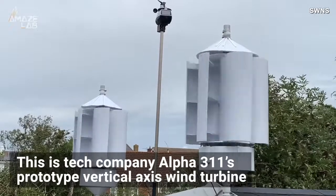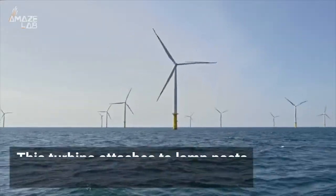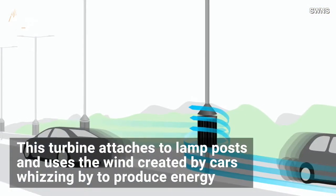This is tech company Alpha 311's prototype vertical axis wind turbine, but rather than rely on natural winds, this turbine attaches to lamp posts and uses the wind created by cars whizzing by to produce energy.